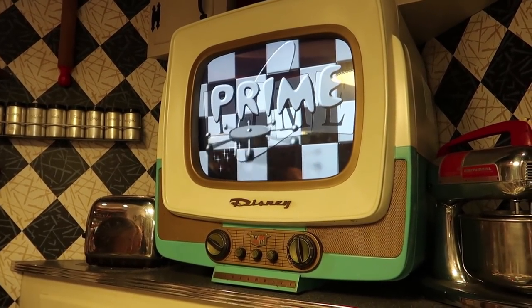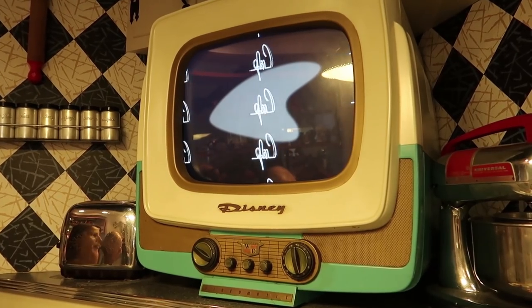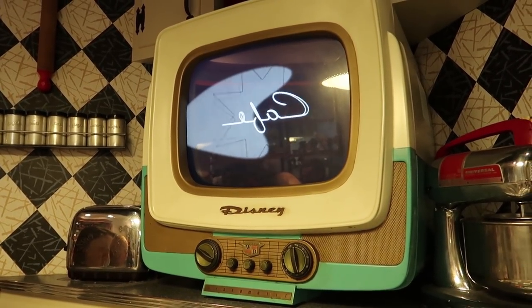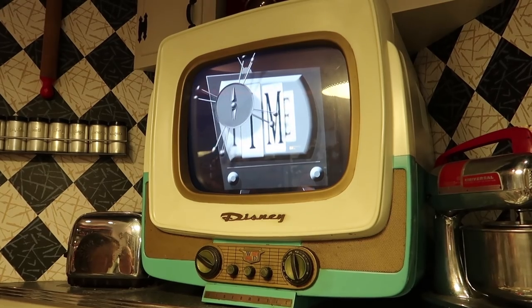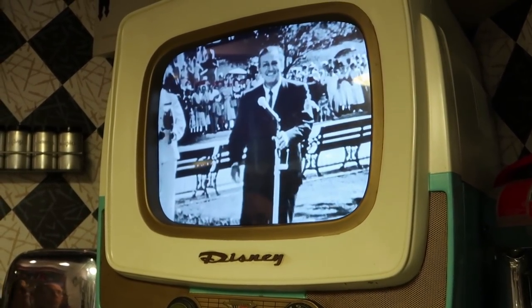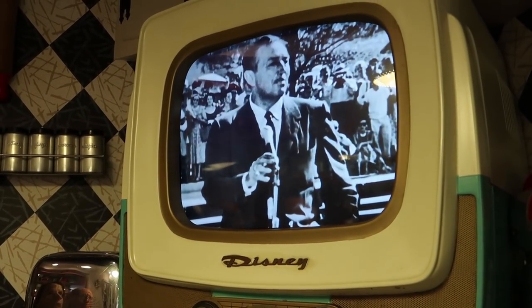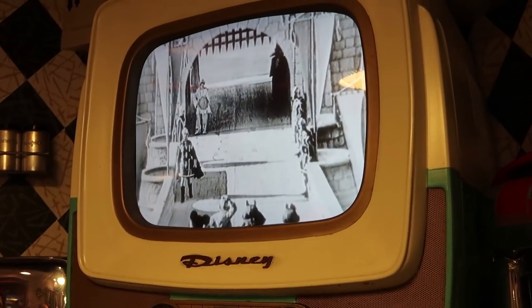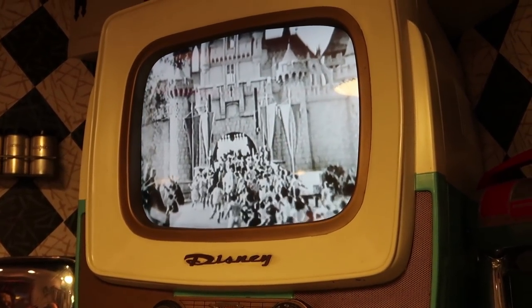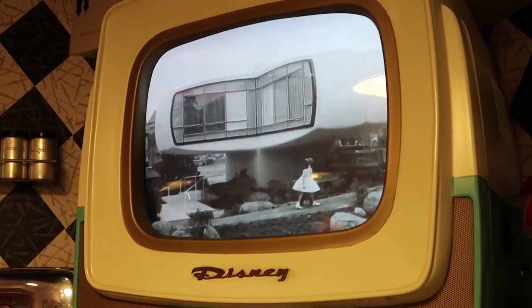Still watching TV while we're eating — really cool! They're showing the opening of Disneyland. Oh look, it's a House of the Future — my word, that's so cool!